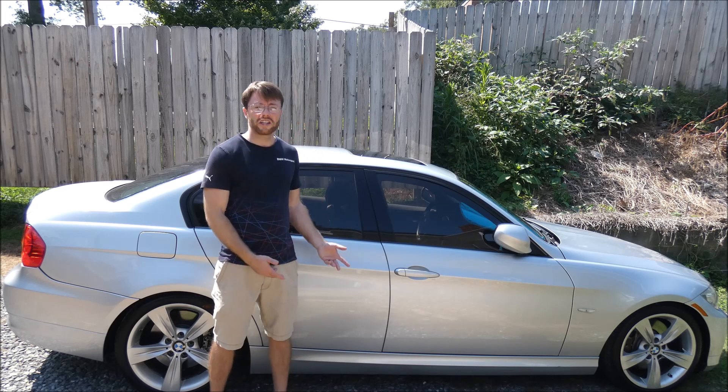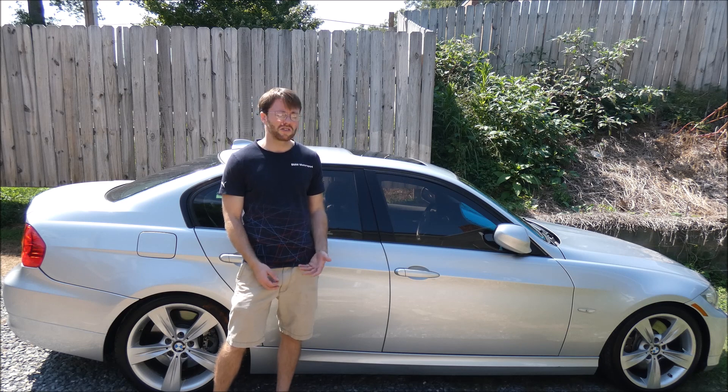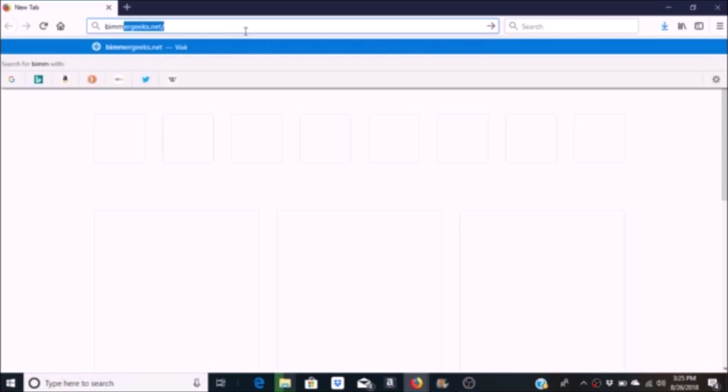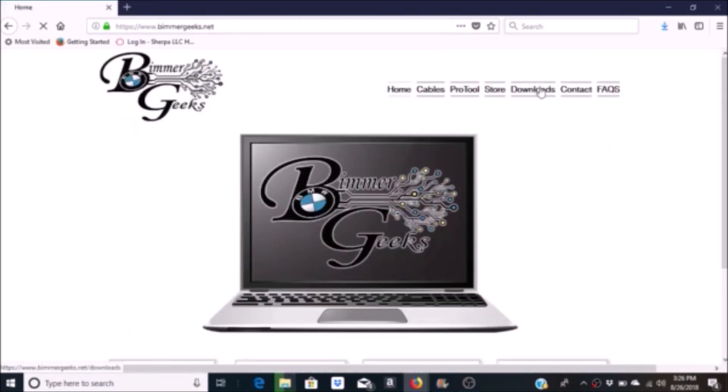One option is the Alpina flash, which was originally what I was going to go with. It's a complicated process if you're doing it yourself - you need to download Inpa, WinKFP, NCS Expert, and a bunch of BMW software to your computer, which you can get from bimmergeeks.net. I did all of that and I messed up - I actually bricked the transmission.